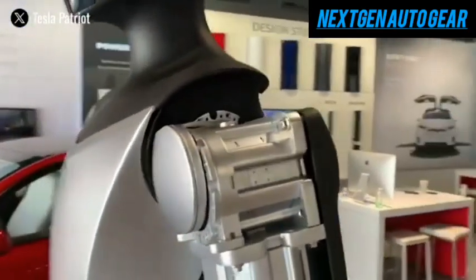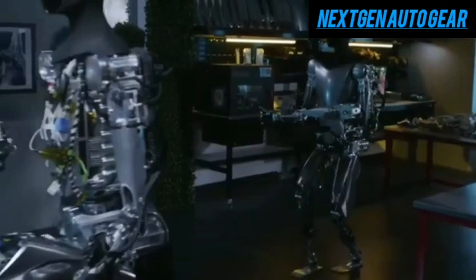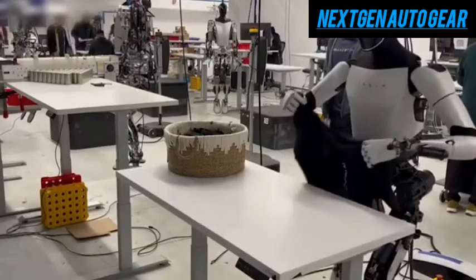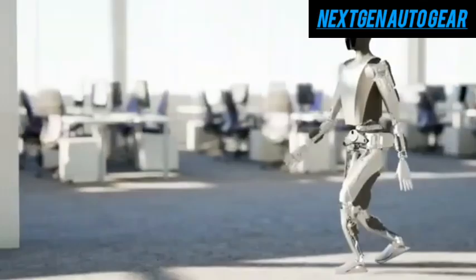Tesla's Optimus Gen 2 robot, the version we see today, is not the ultimate goal for the company. Tesla is already aiming for the next step: the development of Optimus Gen 3. This upcoming version represents a critical turning point in Tesla's robotics efforts and is expected to debut as early as the start of 2026.